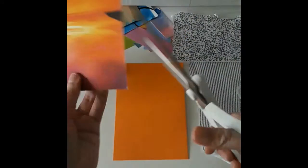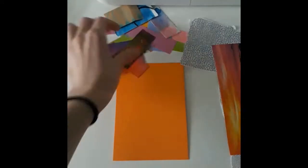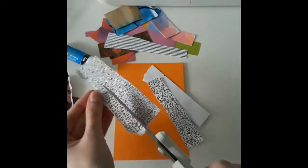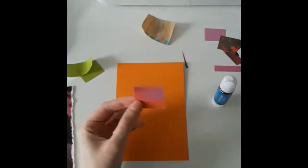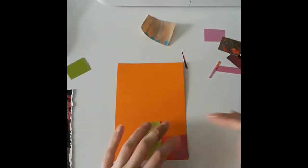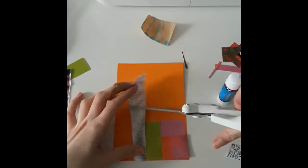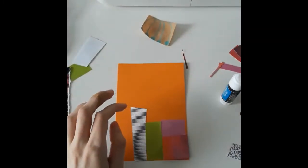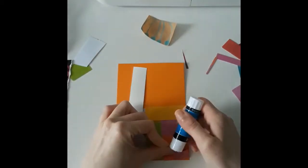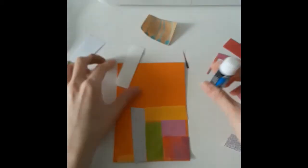For my quilt collage, I gathered old calendar pages, old art, the paper that's inside junk mail envelopes — it has really cool patterns — some old art I didn't like very much anymore, and wrapping paper. A great way to start a quilt is to put one shape, like a square, on part of your quilt and then build around it. I put a square in the corner and now I'm building around it with rectangles, trying to use up even my littlest scraps of paper.